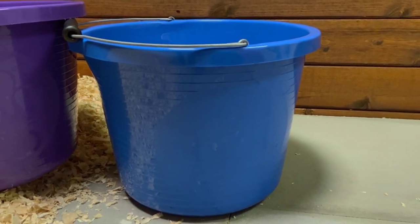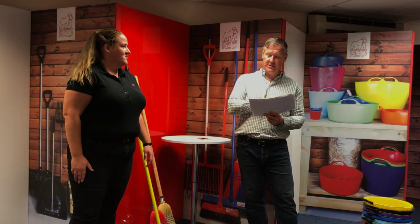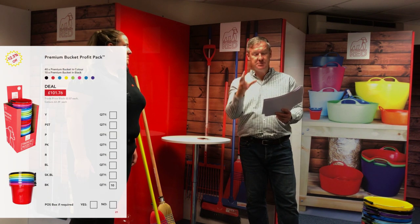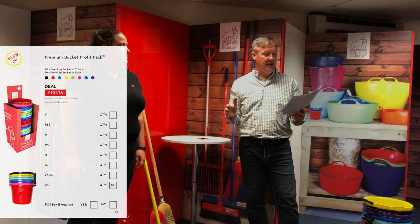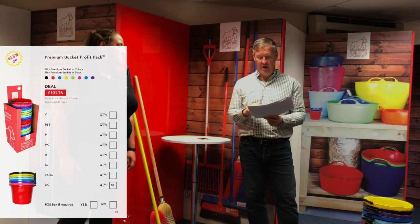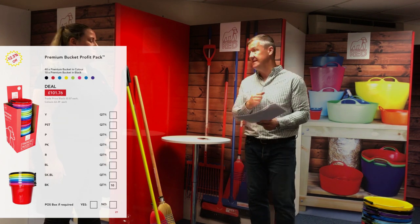What's the deal on this? The deal is 50 buckets — that's 40 premium buckets in colour and 10 in black — in a nice mixed profit pack with a lovely display stand. That's 12.5% off our normal trade price, coming in at £101.76.